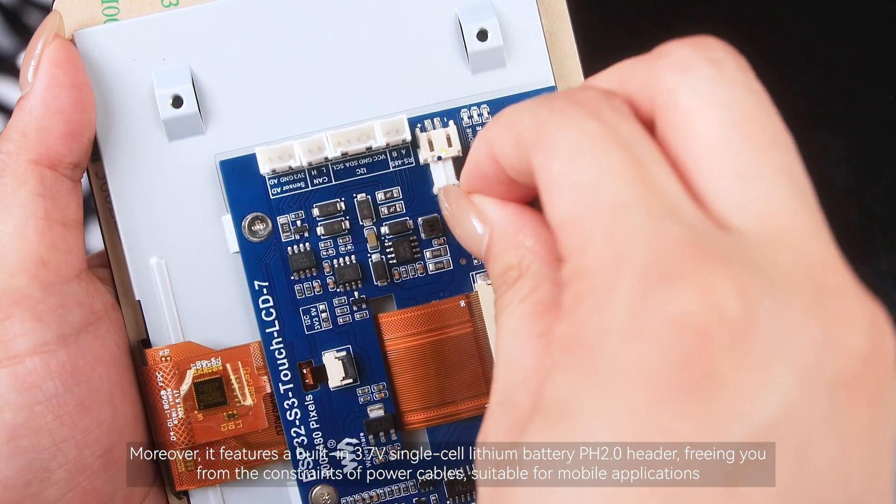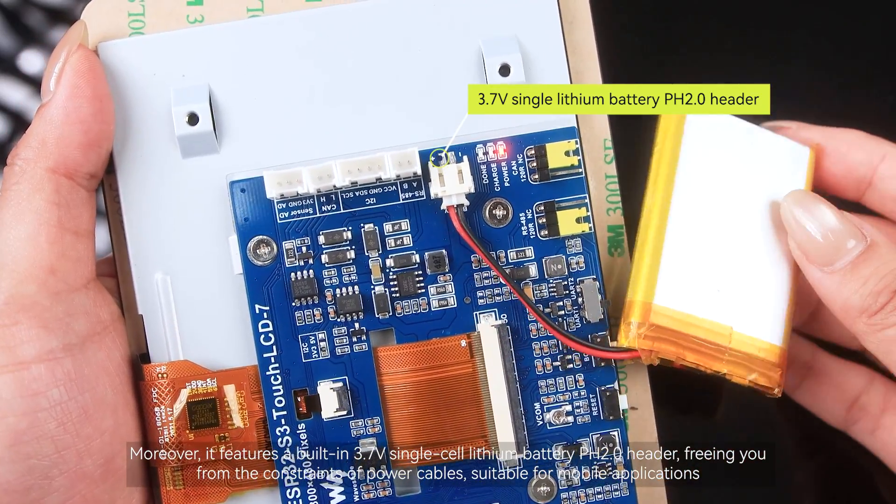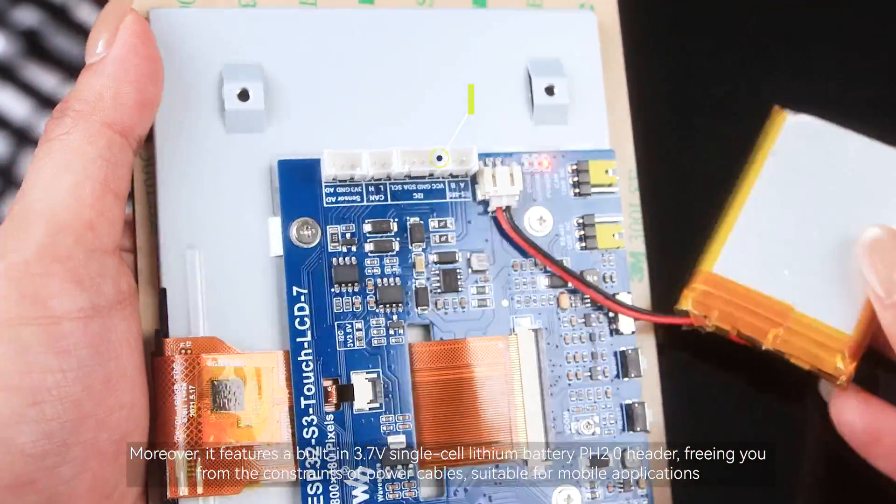Moreover, it features a built-in 3.7V single-cell lithium battery PH 2.0 header, freeing you from the constraints of power cables, suitable for mobile applications.